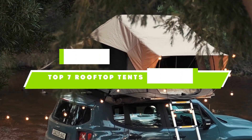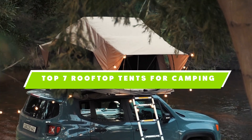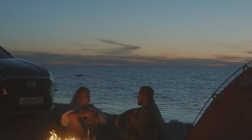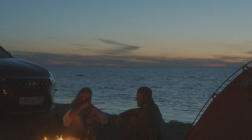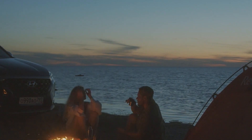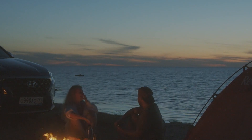If you are looking for the best rooftop tents for camping this year, you are at the right place. In this video, we're going to show you the best rooftop tents for camping available on Amazon today. We reviewed literally dozens of products and made this list based on a number of factors including the features of the product, value for the money, and the reputation of the manufacturer.